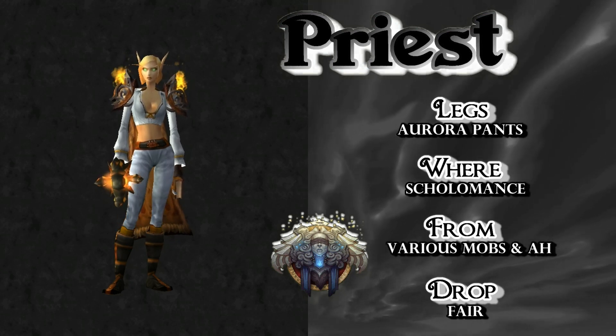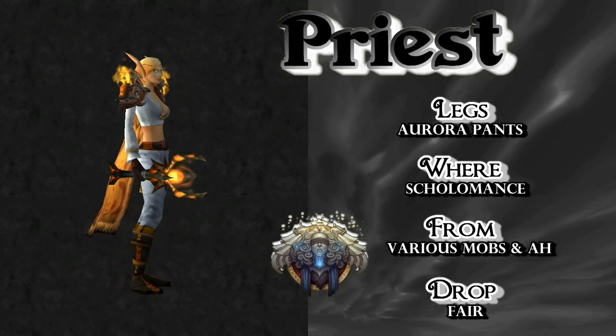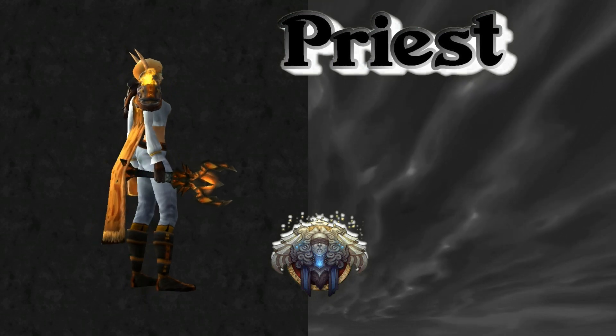For legs, the Aurora Pants drop in Scholomance. Just run it as much as you can and kill everything — eventually you'll find them. Or check your local Auction House.